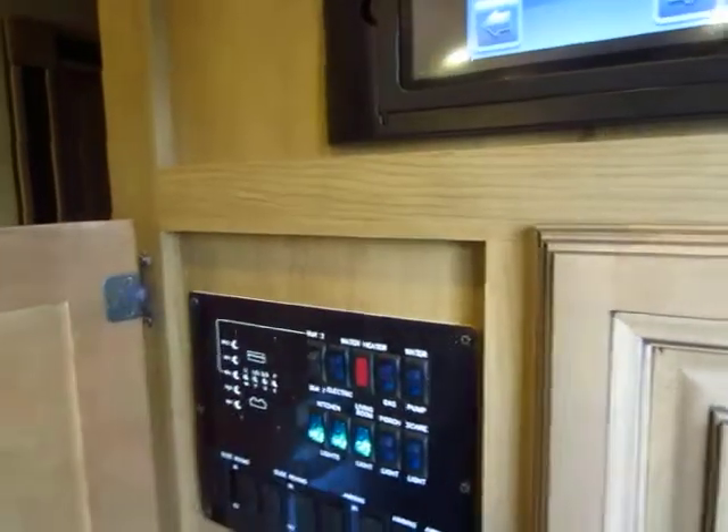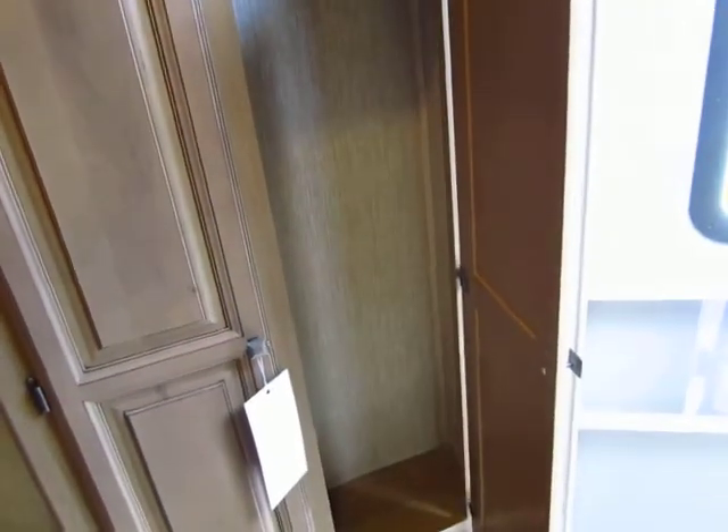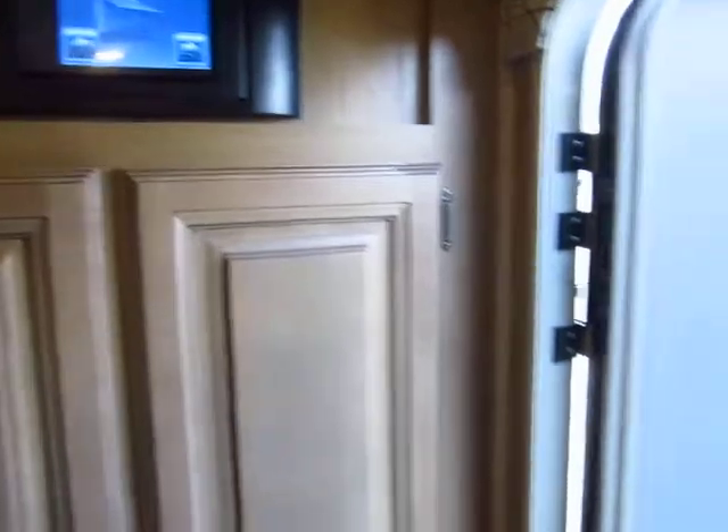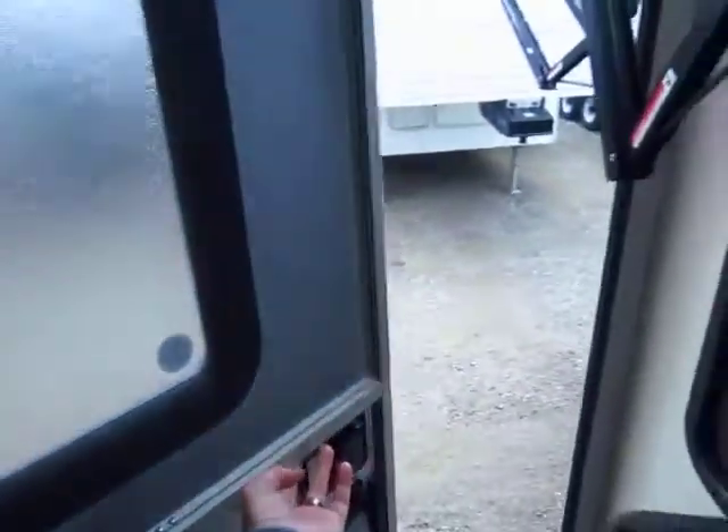There's a nice coat closet right when you walk in the door, and that's something I point out whenever I can because not enough RVs — fifth wheel, travel trailer, or motorized — have a nice little closet right when you walk in.